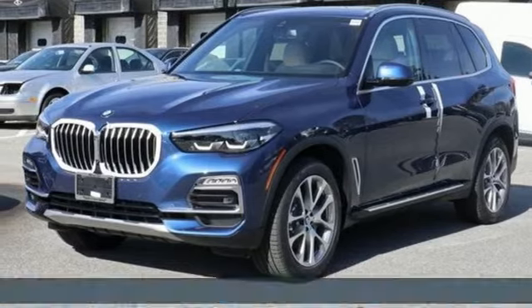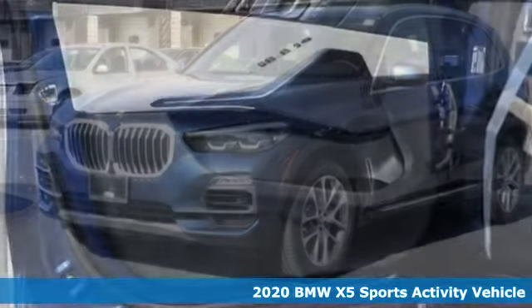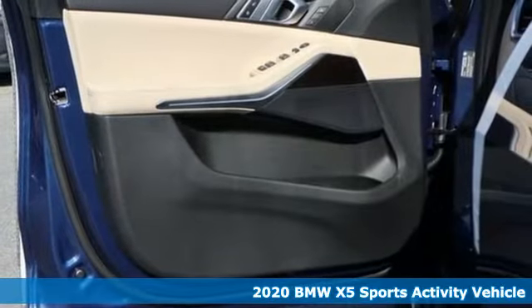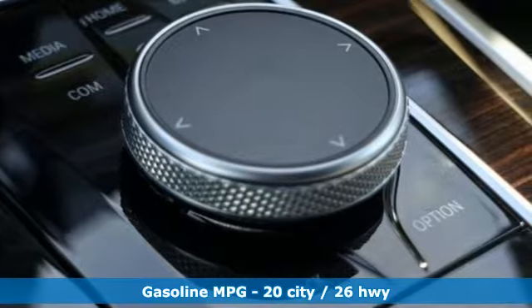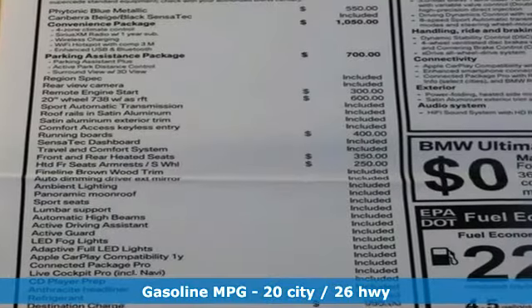It's a 2020 BMW X5. This X5's incredible power, space, and design lets you command the road while making a lasting and powerful impression. And get ready for an impressive combination of features.